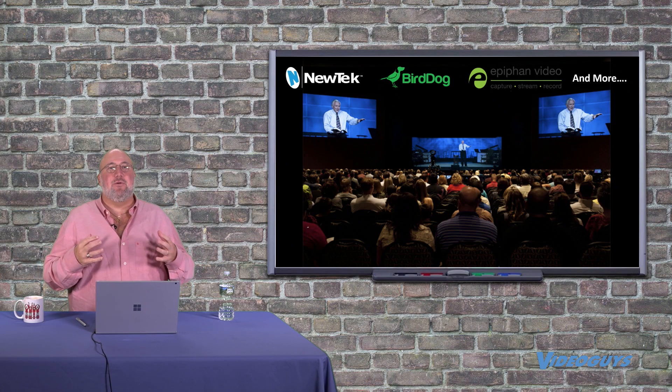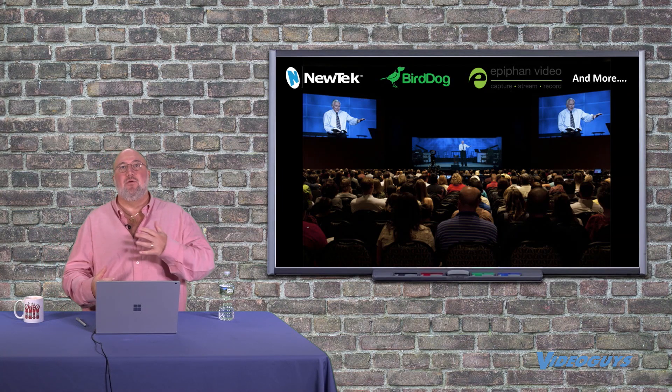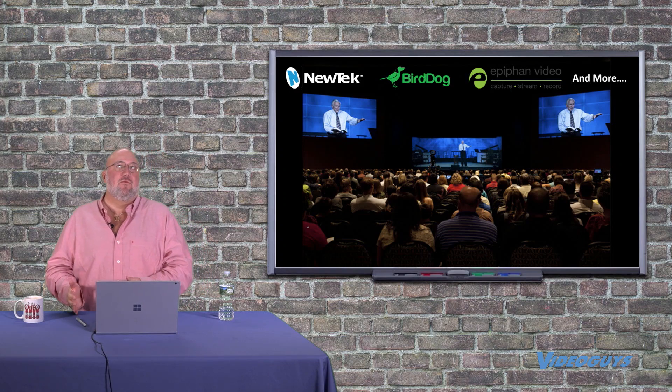Now, one of the problems that people running iMAG have is that there's a delay. It makes for a very confusing watch. People in the audience don't like it.